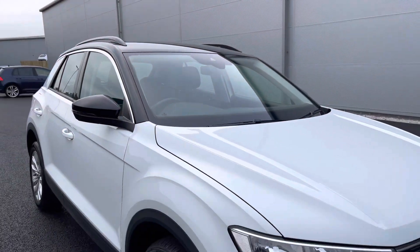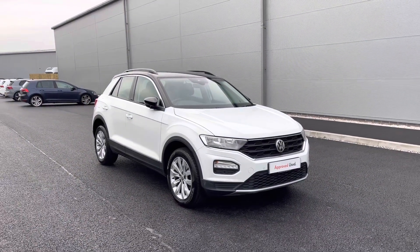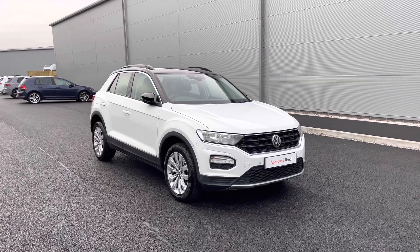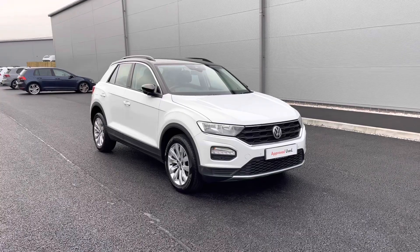Thanks for watching — this has been the stunning approved used Volkswagen T-Roc currently available at Olden Volkswagen. If you'd like to stick around, we will be going inside the car and taking a closer look at some of those features and functions, so without further ado let's take a look inside.